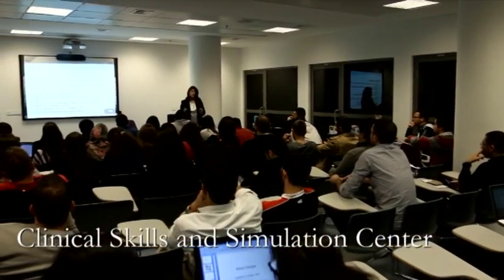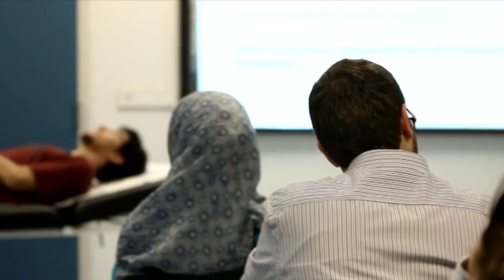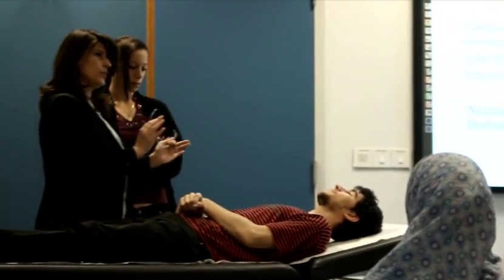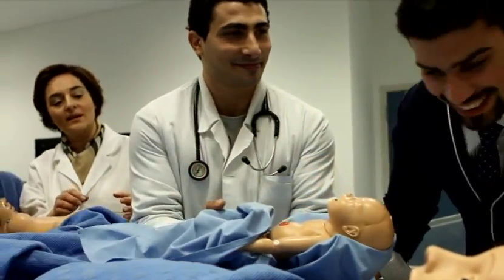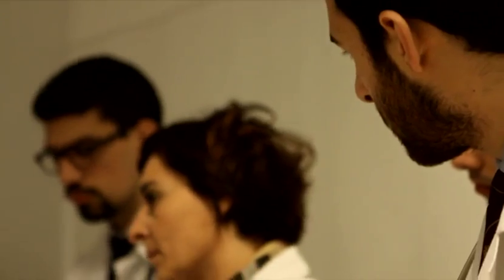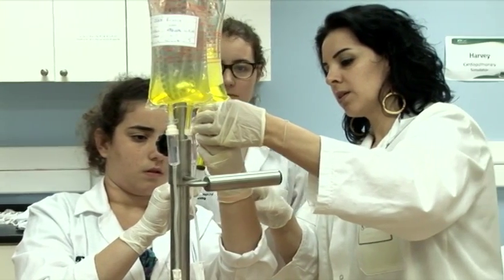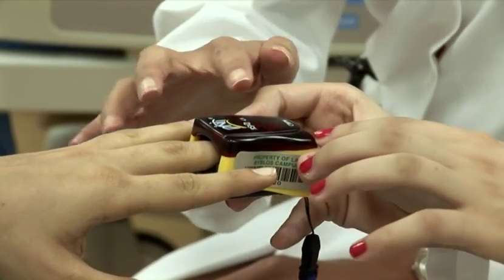The Clinical Skills and Simulation Center is one of the unique features here, distinguishing it from all medical schools in Lebanon and perhaps the region. The center is designed to prepare and assess students and trainees in the skills required for the practice of clinical medicine. The Clinical Skills and Simulation Center at LAU aims to become a national resource in clinical skills training and assessment. It is this space in particular which is shared by all three schools. Our students are working together with our medical students, with our pharmacy students, and every student when he or she practices any healthcare program is never going to take care of a patient alone.